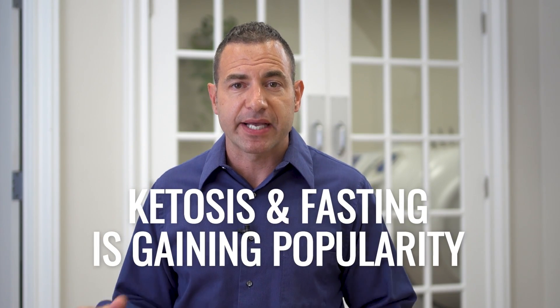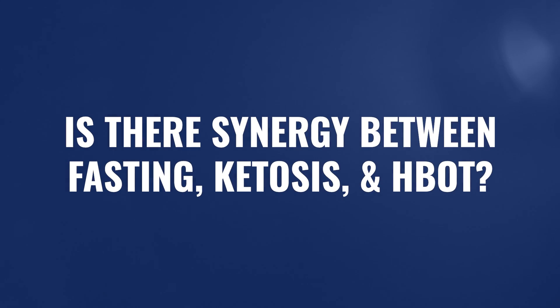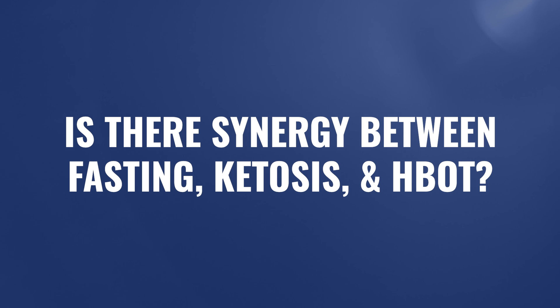The interest in and the awareness of using ketosis and fasting as a modality for both moving us away from chronic illness, but also towards improved health and wellness continues to grow year after year. The question is, is there a combined synergistic effect between using ketosis and fasting with hyperbaric oxygen? Today's video is going to cover that topic.